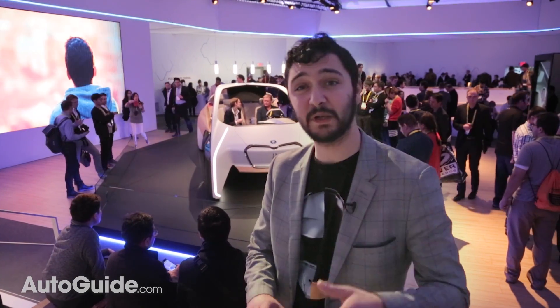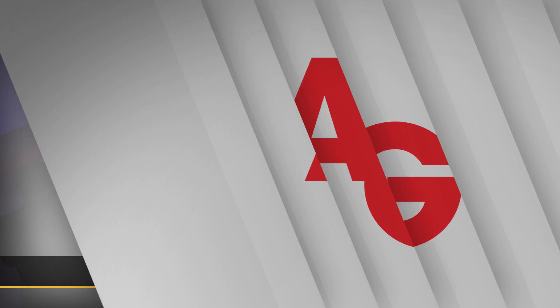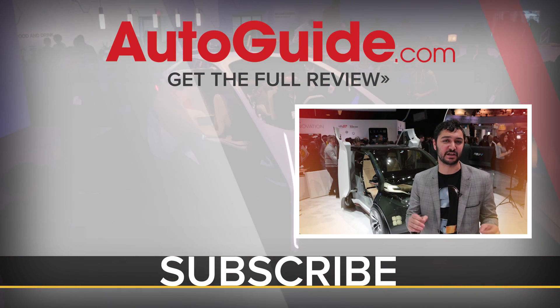That's really cool, high-tech, futuristic stuff. And it'll be really interesting to see if any of this makes it to the next generation of BMW within the next five or ten years.